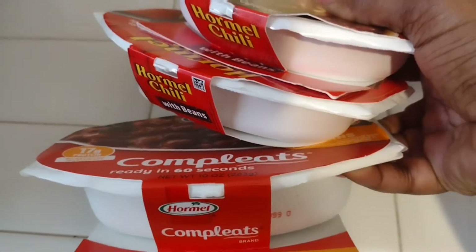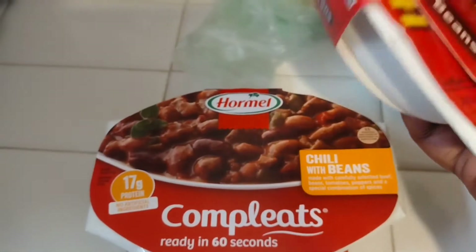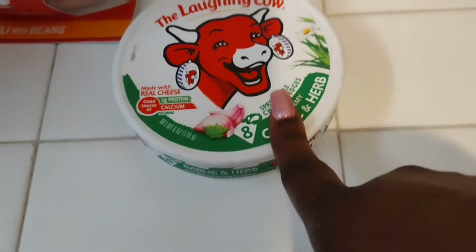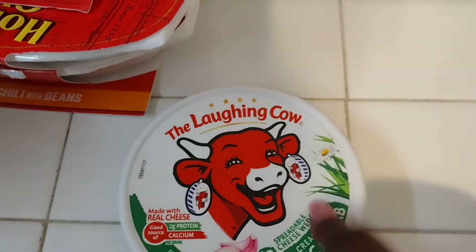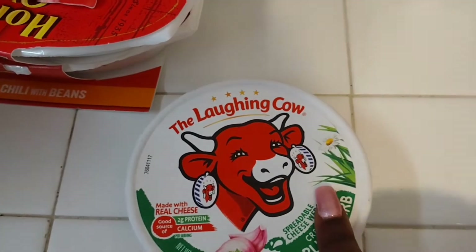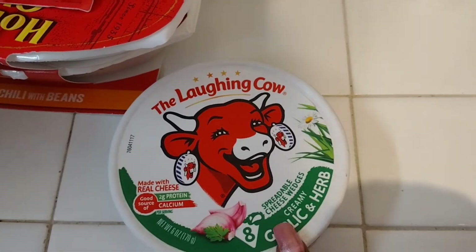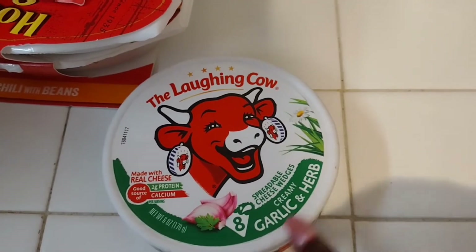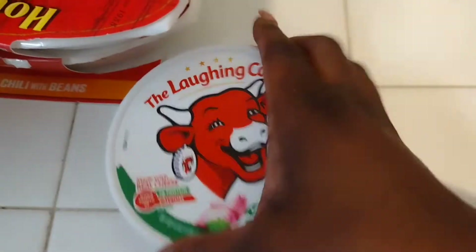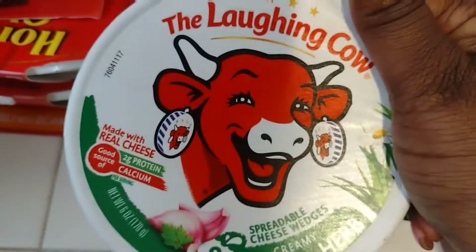These Hormel chilis were $2.50 each at Winn-Dixie, so three of them came to $7.50. This Laughing Cow cheese — I grabbed it because one of the other channels I watch, Sagittarius Lee J Red, bought this in one of her grocery hauls and used it for a wrap. It was this same creamy garlic and herb flavor, so I wanted to try it. I went ahead and grabbed it — I believe this was about $5. This is my first time buying it.